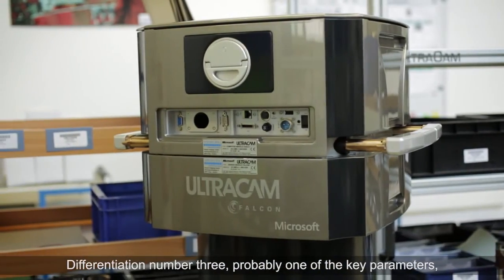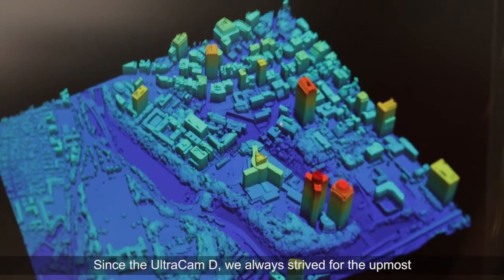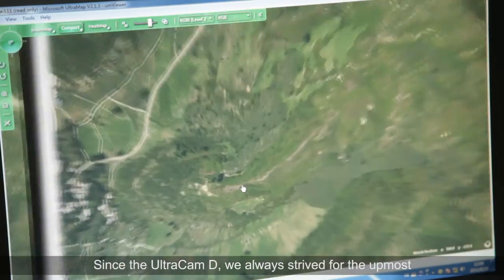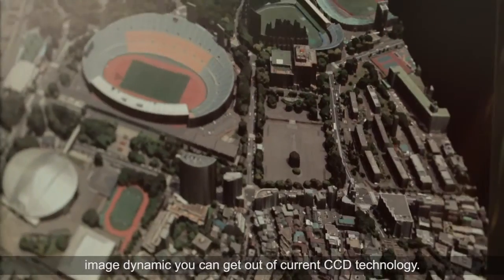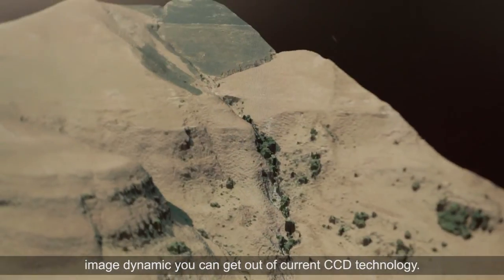Differentiation number three, probably one of the key parameters, is image dynamic. Since the Ultracam D, we have always strived for the utmost image dynamic you can get out of current CCD technology.